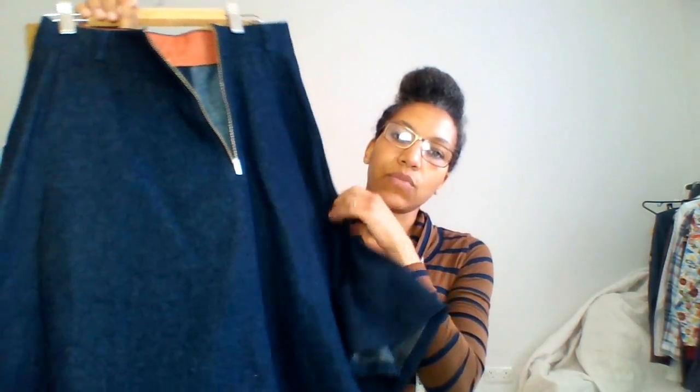My most used pattern has to be the Sewaholic Hollyburn skirt. I've made seven of them so far and I still have plans to make more. There's a red linen one packed away with my summer clothes, and these are the winter ones I have out — including the denim one with an exposed zip.